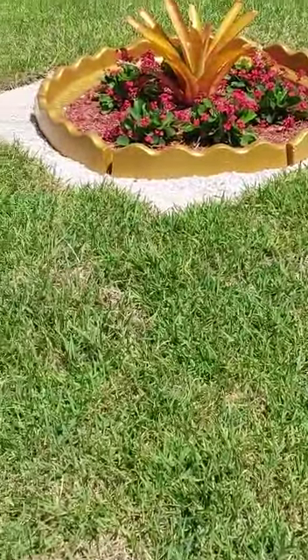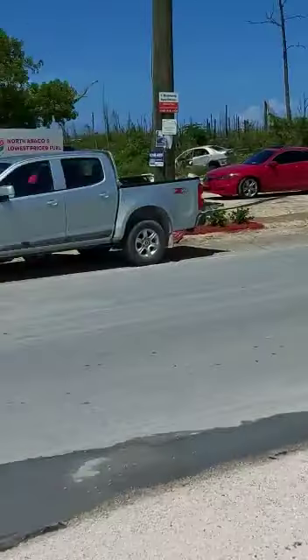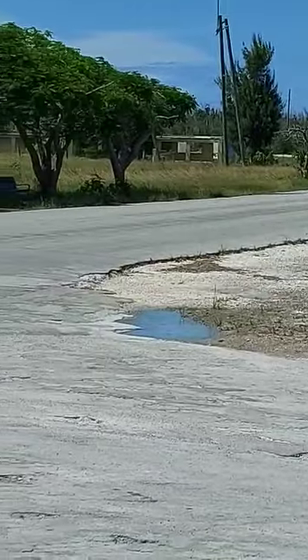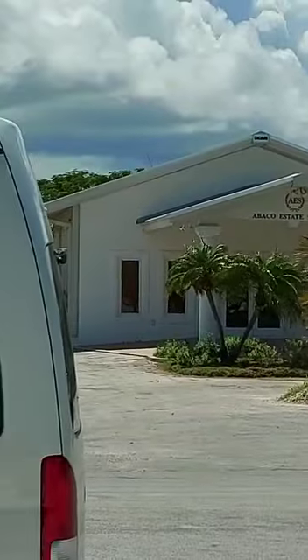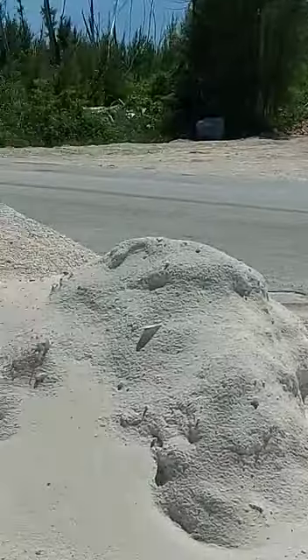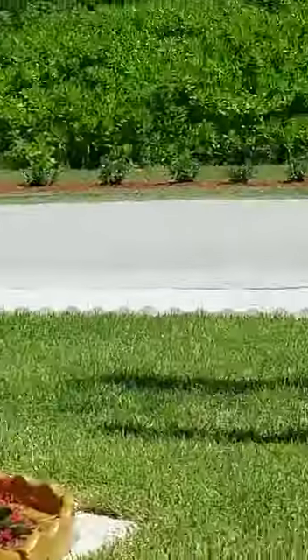Beautiful arrangement here. And on the outskirts we got some other plants right coming around the corner there, Green Toe Key, right across from the Abaco Estates. We're on the highway here. It's a beautiful, beautiful arrangement.